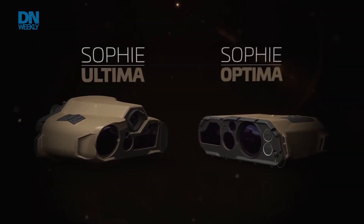Hey guys, Tom Saunders here at the Talos booth at SoftWeek, with our SOPHI Ultima handheld thermal imager.